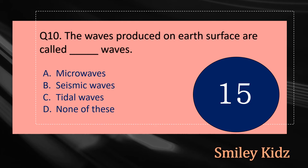Question number ten: The waves produced on earth's surface are called dash waves. The options are: A - Microwaves, B - Seismic Waves, C - Tidal Waves, or D - None of these. Your time starts now.